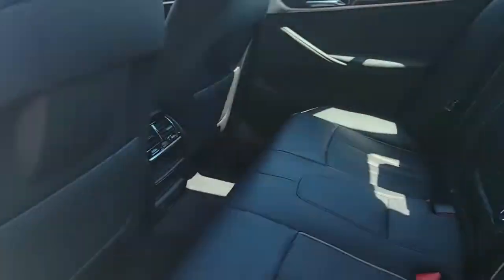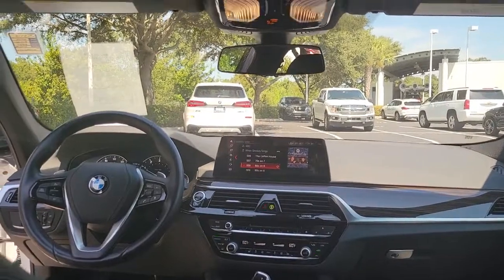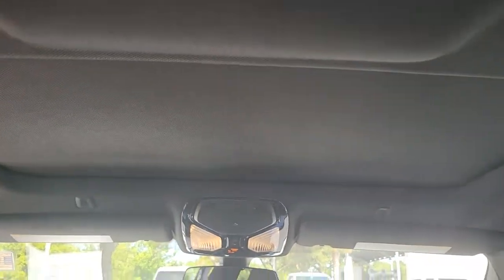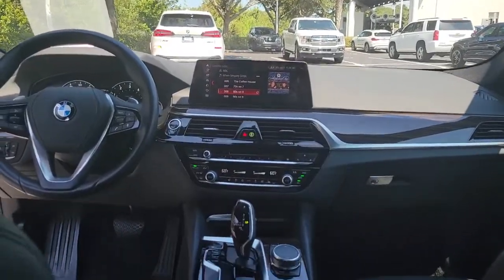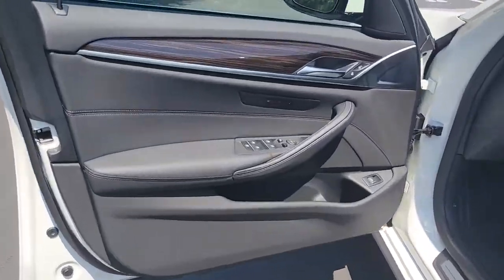The following are some of this vehicle's highlighted options: sunroof/moonroof, keyless entry, navigation system, backup camera, power passenger seat, lane keeping assist, heated mirrors, keyless start, Bluetooth connection, and steering wheel audio controls.